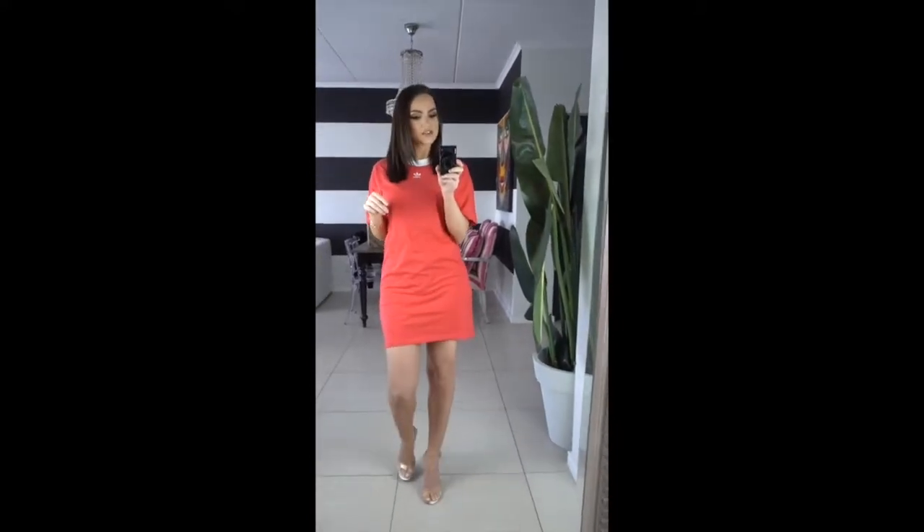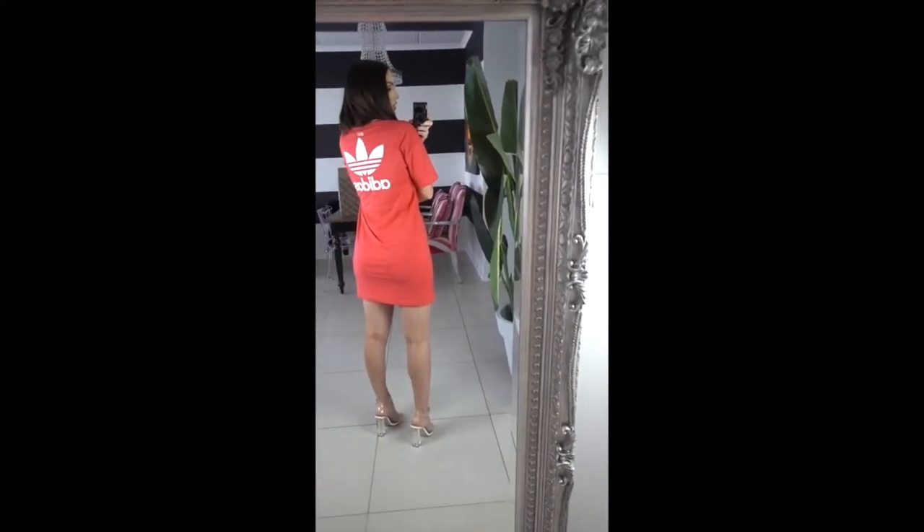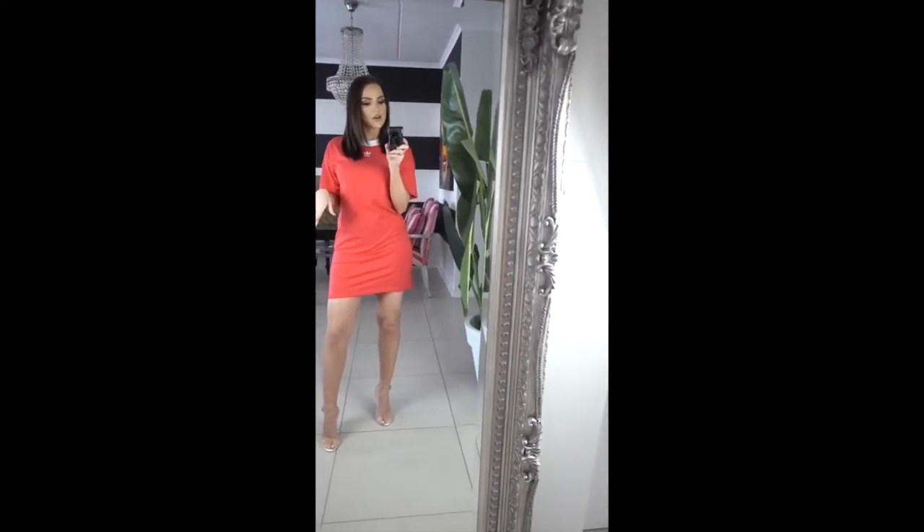First up, we have this super cute Adidas dress. It's got a cute little detail on the back and it's quite a nice length. I would wear this like I'm wearing it now with heels, or even a cute pair of white sneakers. I could even throw on a little waist belt.